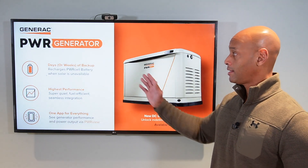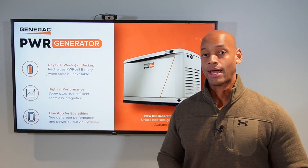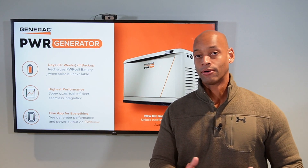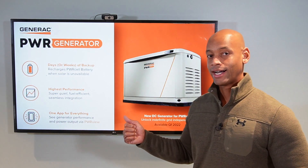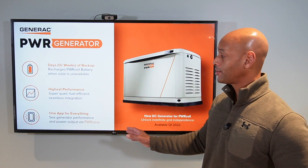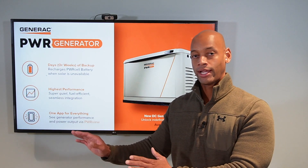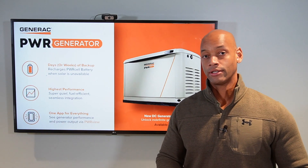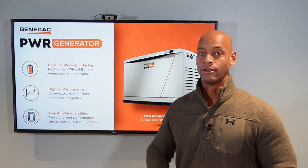The Power Generator, as the name implies, is designed to work specifically with the Generac PowerCell solar and battery backup system. Unlike traditional generator systems that provide AC — alternating current — power to feed into your circuit breaker panel, the Power Generator provides DC — direct current — power straight to the PowerCell inverter. The voltage coming off the Power Generator is virtually identical to the voltage coming off the solar array on the roof, going straight to the PowerCell inverter, recharging the batteries while also providing DC input to power loads in the house.